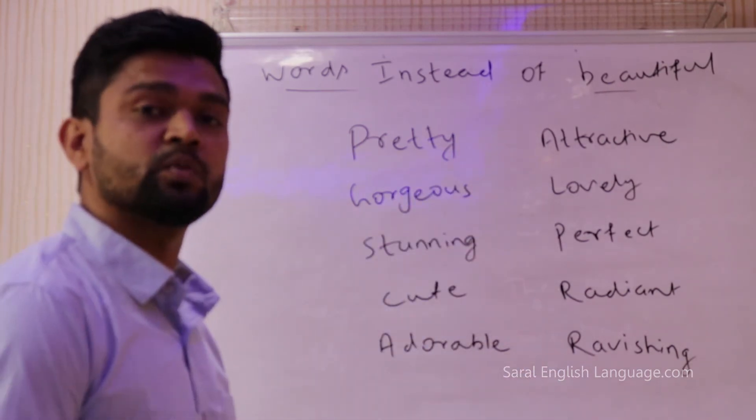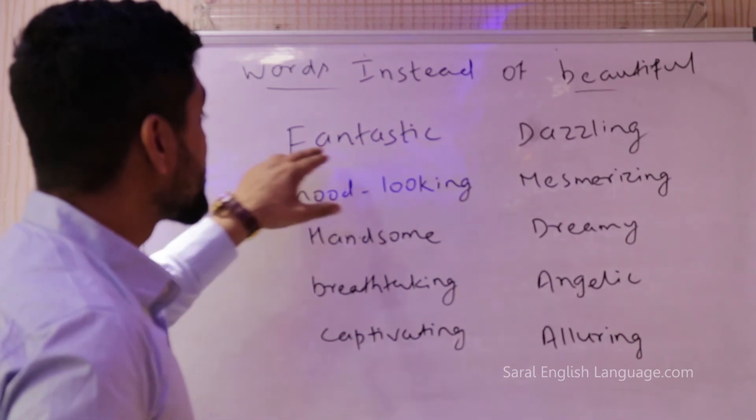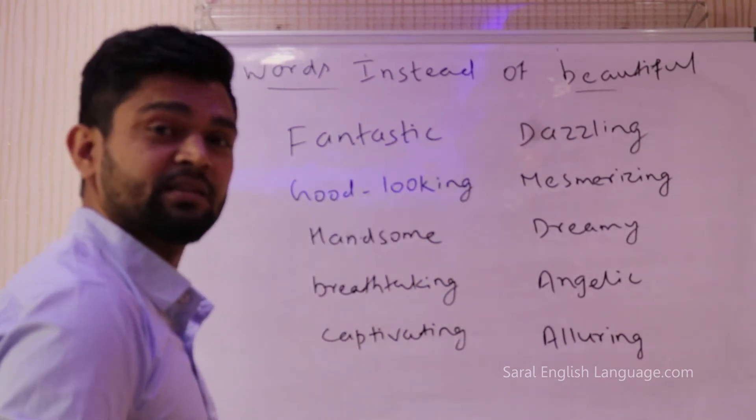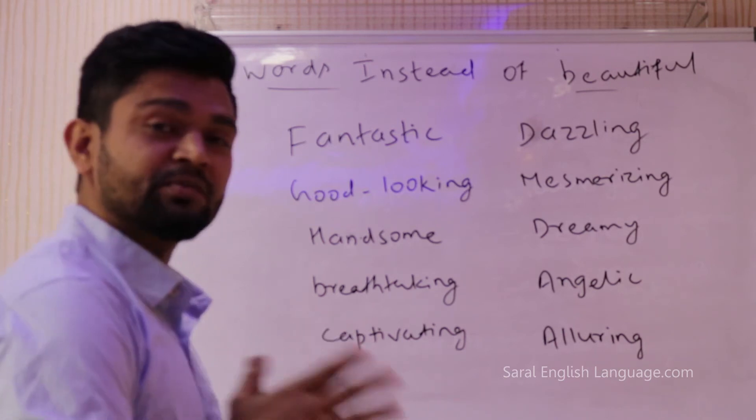So those are the first ten words, and we have ten more. Similarly you can also use the word fantastic instead of beautiful. So 'You look fantastic — there is nothing wrong with you, you look absolutely fantastic.'